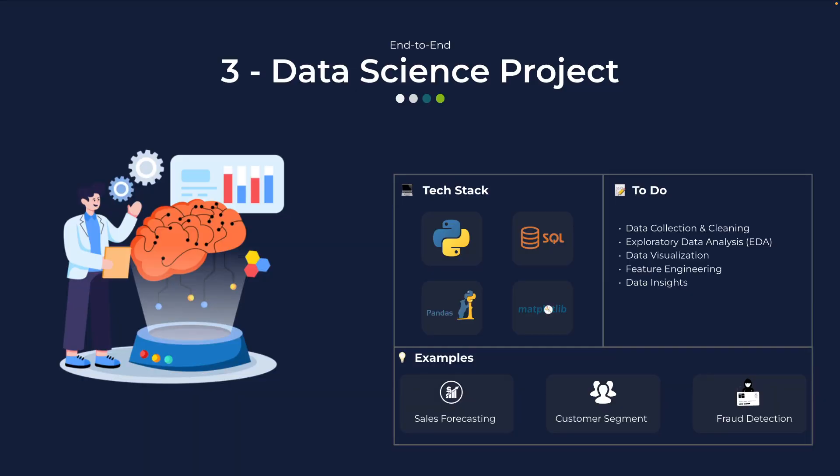AI isn't just about models — companies love people who can make sense of data. That's where experience with a data science project can be very helpful. Here you will collect and clean datasets, explore data with pandas, create powerful visualizations with matplotlib or seaborn, or even use tools like Tableau or Power BI. You will perform exploratory data analysis, identify trends, and extract insights that matter to business stakeholders. You can also write an insight-based story that explains the data better. Example projects can be sales forecasting, time series forecasting, customer segmentation, or credit card fraud detection. This project shows recruiters that you're not just coding — you can generate business value from data.